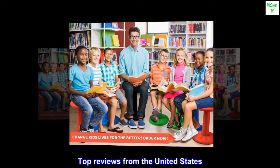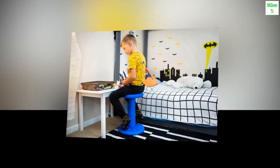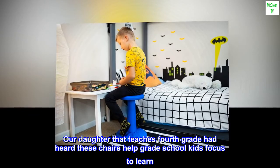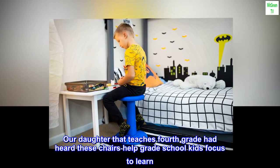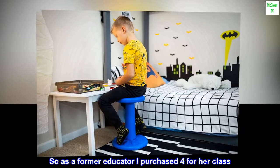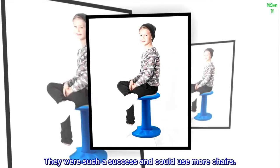Top reviews from the United States. It's possible to move while learning. Our daughter who teaches fourth grade had heard these chairs help grade school kids focus to learn. So as a former educator I purchased four for her class. They were such a success and we could use more chairs.